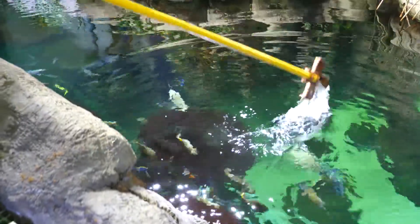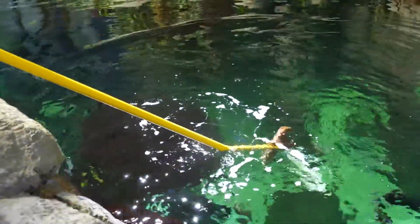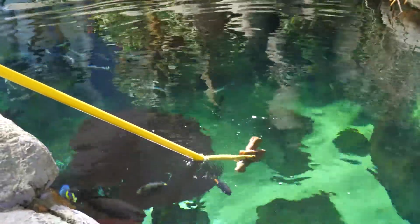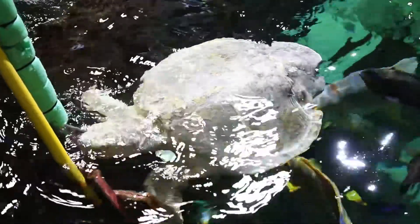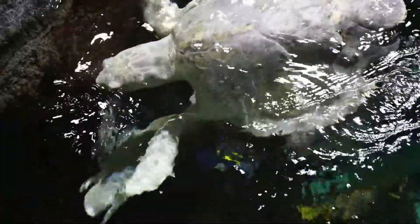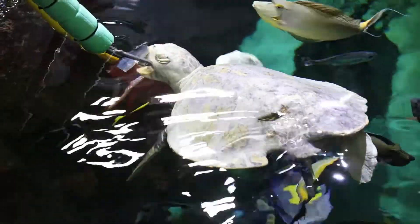She is target trained — she's a smart girl. We actually have a red cross that we insert into the water after all divers are out of the water, and she recognizes that as her dinner bell. She'll approach the target, and once she does, we'll stick tongs in the water and offer her food. She does prefer things like jellyfish or salmon, but she'll eat just about anything we offer her.